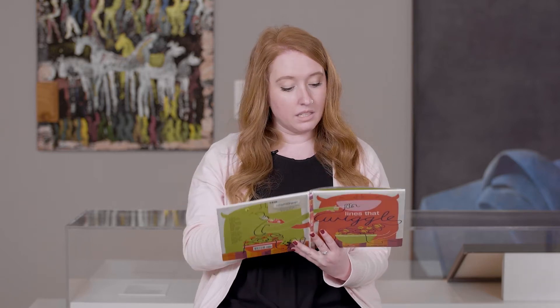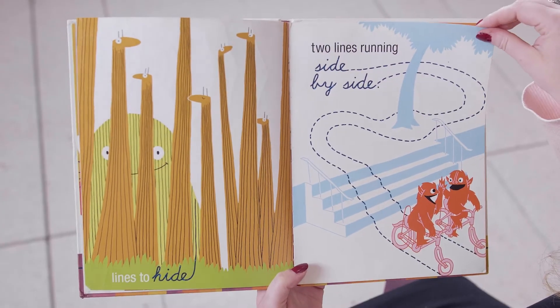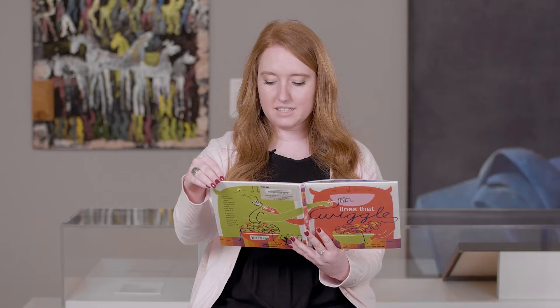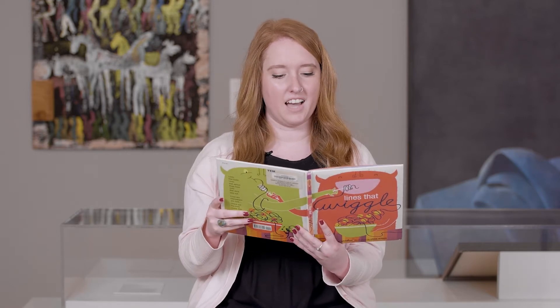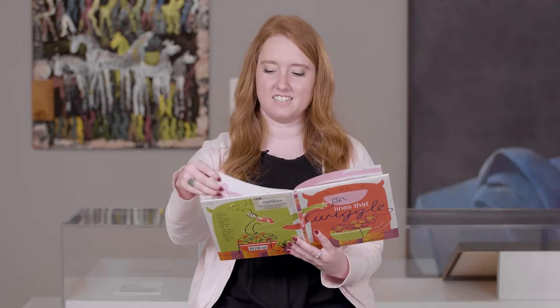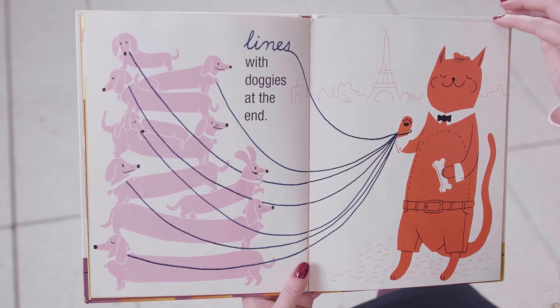Lines to trap. Lines to hide. Two lines running side by side. Lines that curve. Lines that curl. Underwater lines that swirl. Lines that crisscross. Lines that mend. Lines with doggies at the end.